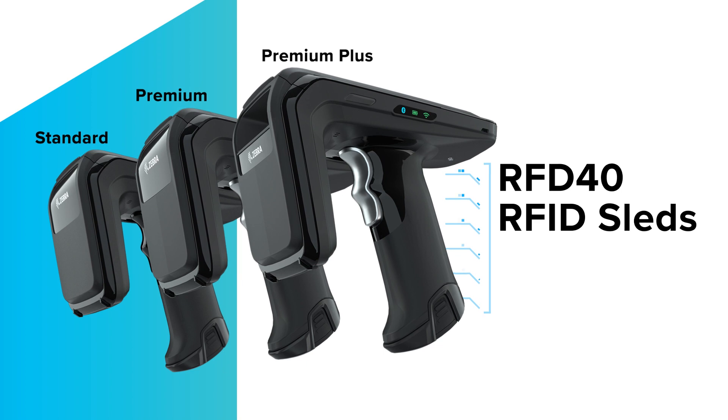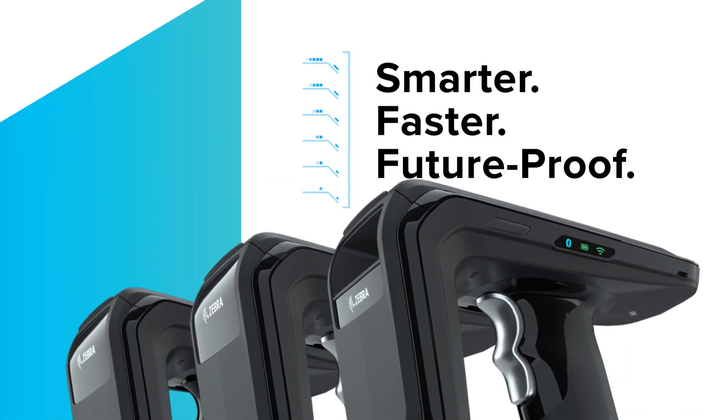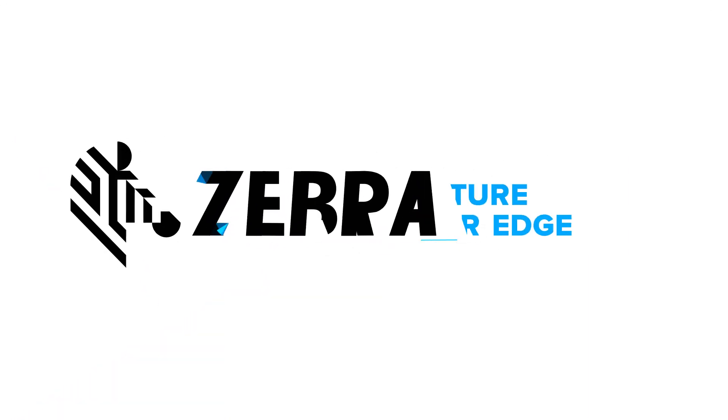RFD-40 RFID sleds: smarter, faster, future-proof. Only from Zebra.